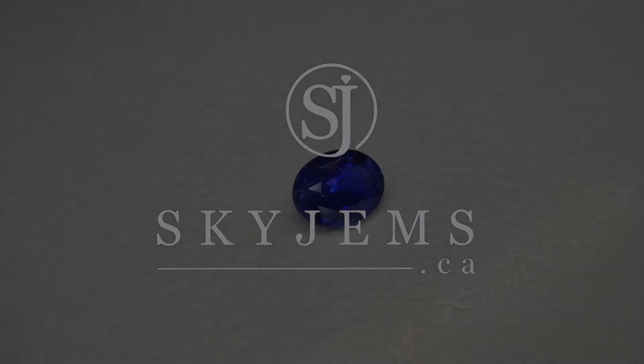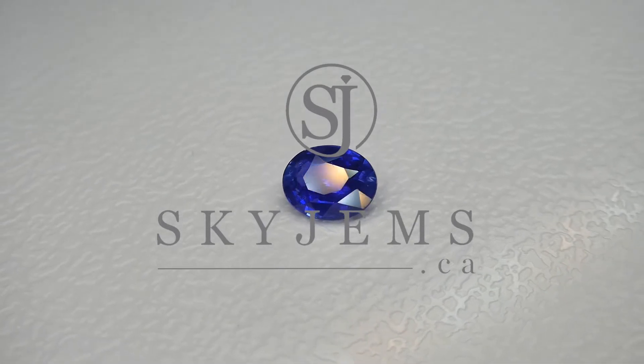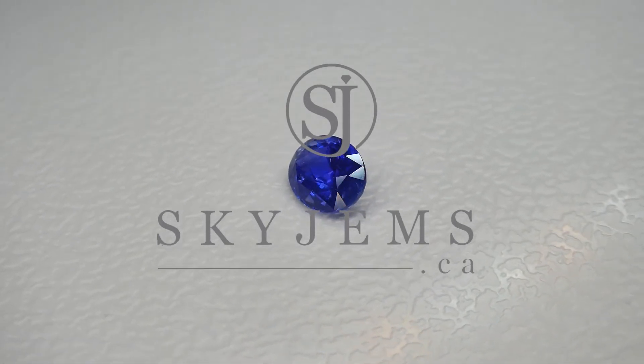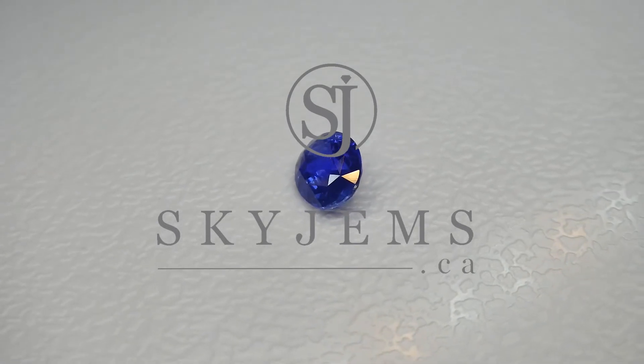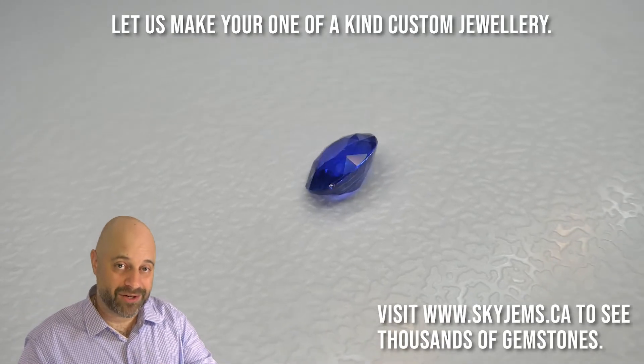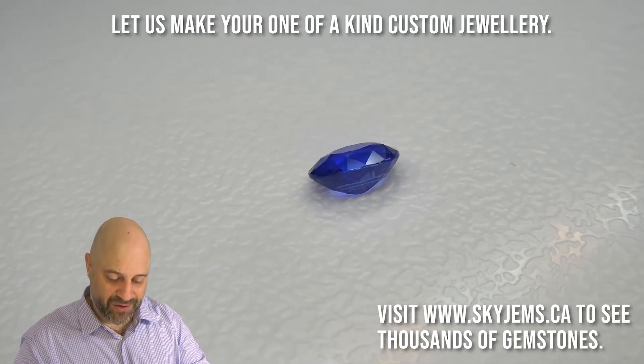This is a magnificent 1.38 carat vivid blue GIA certified unheated Burmese sapphire. Hey everyone, David Sod here from SkyGems.ca. It's a real pleasure to bring you such an incredible gem I have on the turntable.